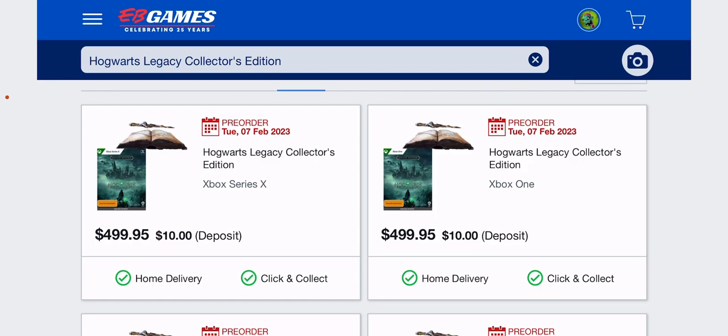My man Chris is saying you gotta check this out, homie. But I'm like, this is crazy — $500.